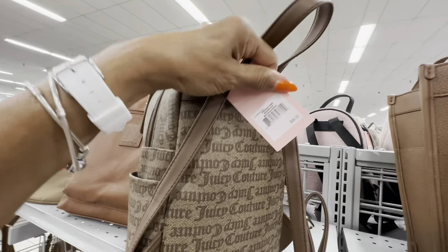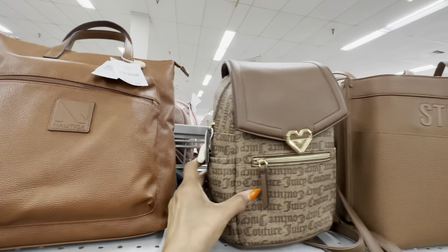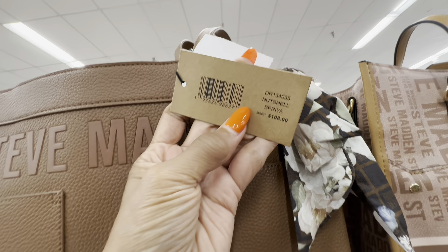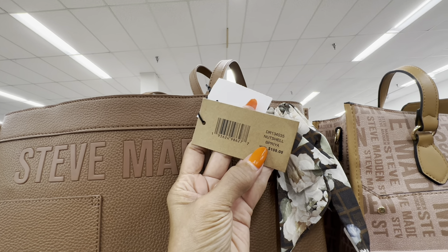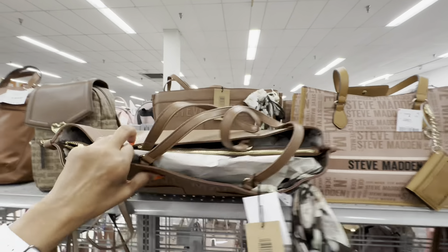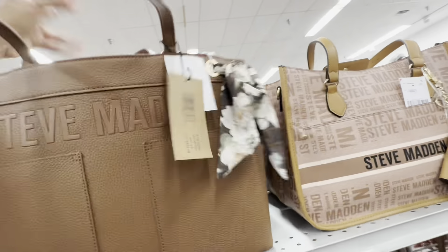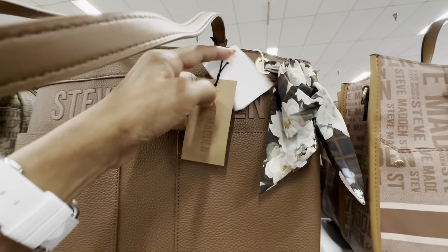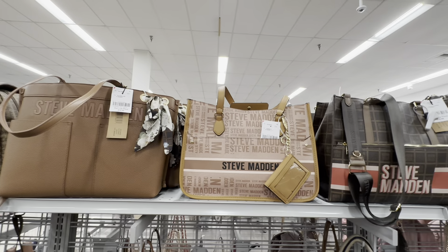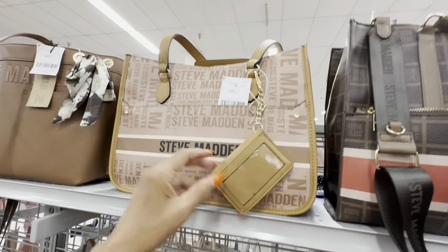This one has a pocket in the back too. Look at this beautiful DKNY brown signature — they call this Chino in Carmel — three compartments, and it even comes with a pouch. This beauty is 50 dollars. Over here we have some Juicy Couture — the small one has a top handle, shoulder strap, slip pocket in the back — 23 dollars. The large one has a zip top, slip pocket in the back, top handle, shoulder strap — 30 dollars.